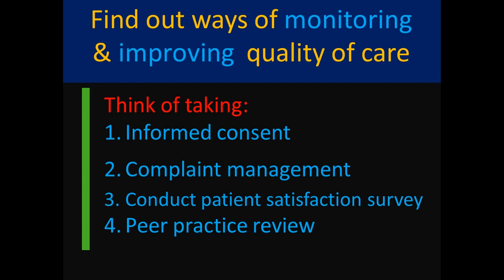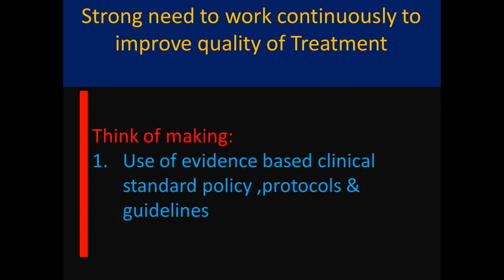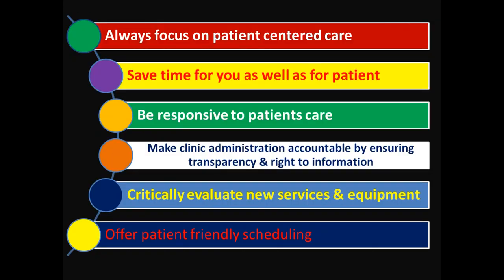Don't forget — change is the only constant in our life, so always accept positive changes. In the clinical setup there is a strong need to work continuously to improve the quality of treatment. For that, you can think about making use of evidence-based clinical standards, policies, protocols, and guidelines for treating your patients to improve your standard of practice.